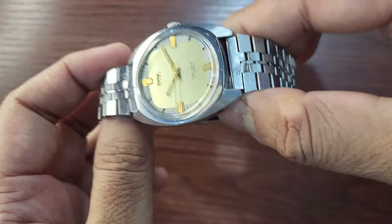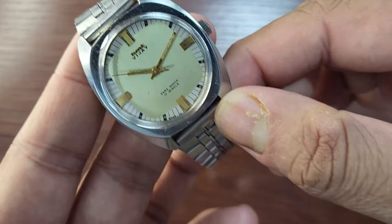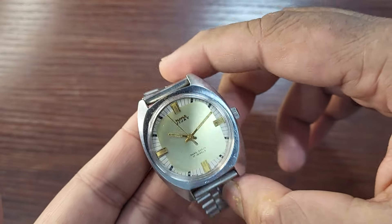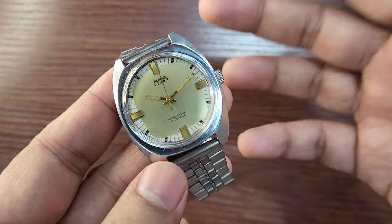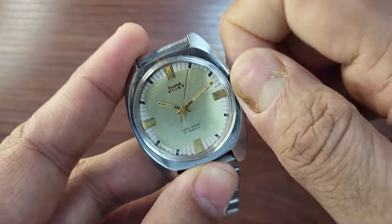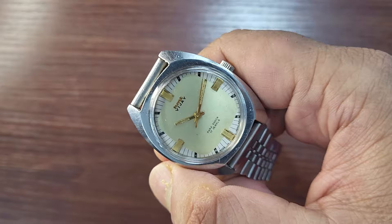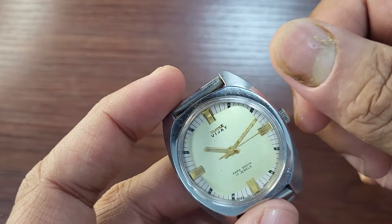HMT is not so famous now, but in those days this watch was very popular. It is powered by HMT's in-house 0231 movement, which is based on Citizen's design. It's a mechanical movement — it needs to be hand-wound. It is not an automatic watch, meaning wrist movement does not wind it. You have to manually wind it for it to run.